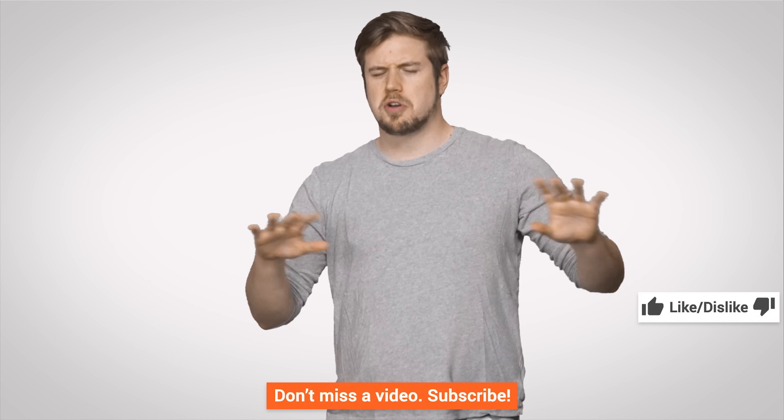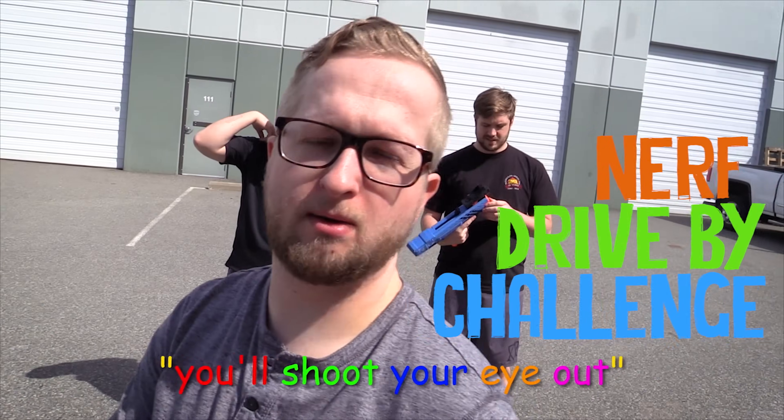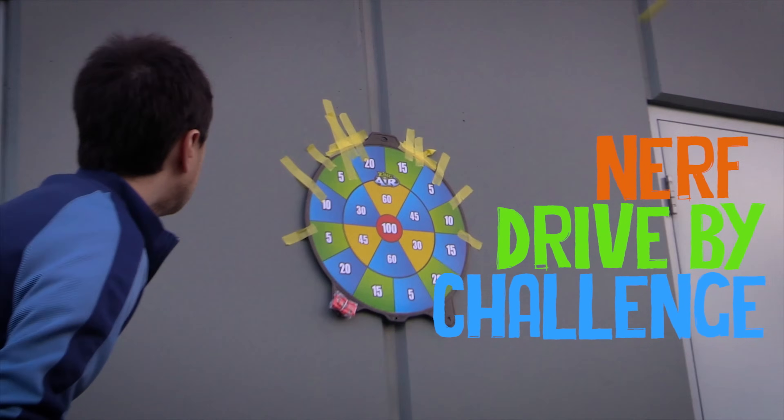All right guys, thanks for watching. If you liked it, like it. If you disliked it, dislike it. And don't forget: don't go around deleting a whole bunch of random stuff. This can happen — it's kind of weird having like a torso and shins. So if you want to avoid that, just don't delete a whole bunch of different stuff, and that'll help you out. If you guys want to see other silly things, go to Channel Super Fun. Other than that, I'll see you next time.